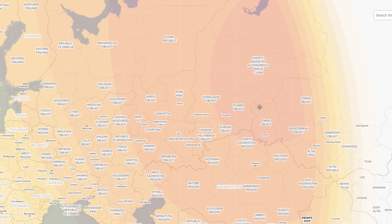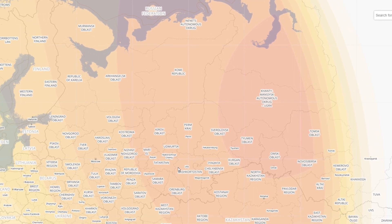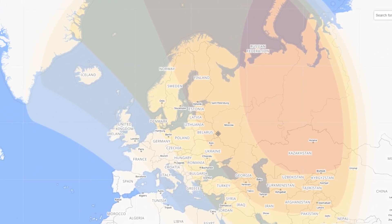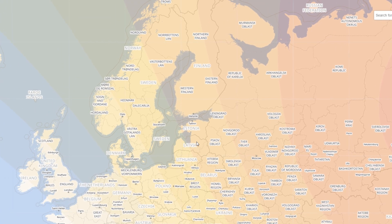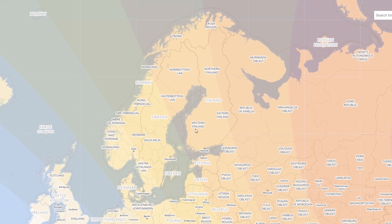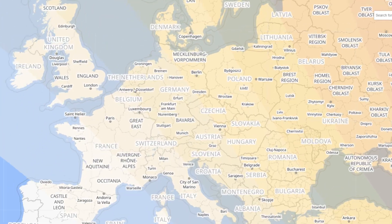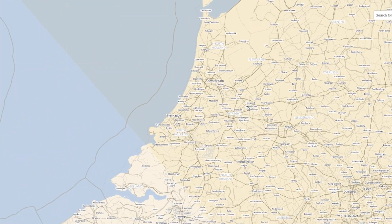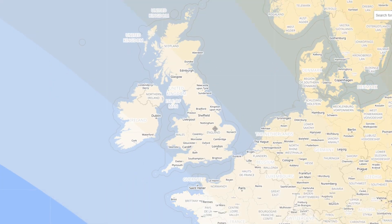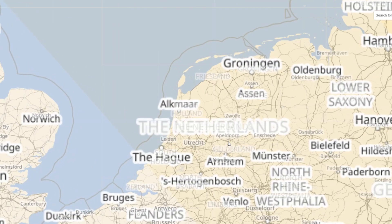The eclipse will be visible in the northwest of Europe, but the best viewing options are actually in Russia and Kazakhstan where the moon will cover about 80 percent of the sun. The second best are the Baltic states and the north of Sweden and Finland, where the moon will still cover about 50 to 60 percent of the sun. I myself, here in the Netherlands, will be able to see the moon covering about 22 percent of the sun — the same for London and the rest of the UK.